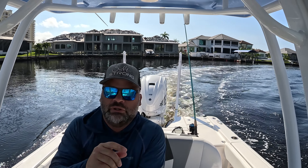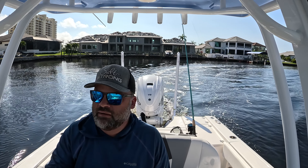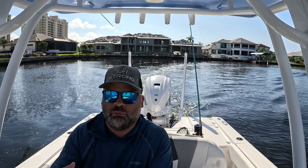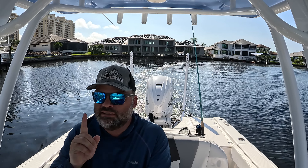Hey guys, in this video I'm going to show you a really cool snook spot that I just found and explain why I thought the snook would be there. I've really been struggling with snook lately and it was really rewarding to think through where I thought they would be and find them. I'll explain what I was using, where I was, and why.